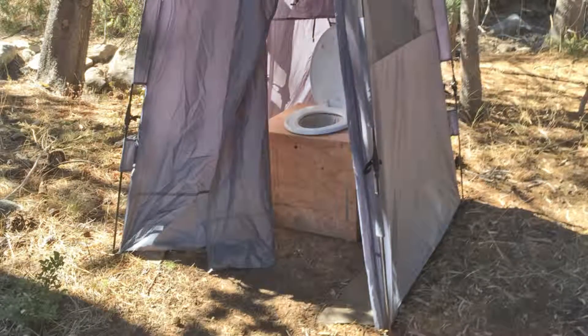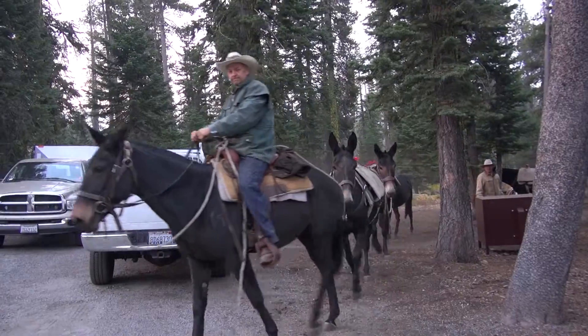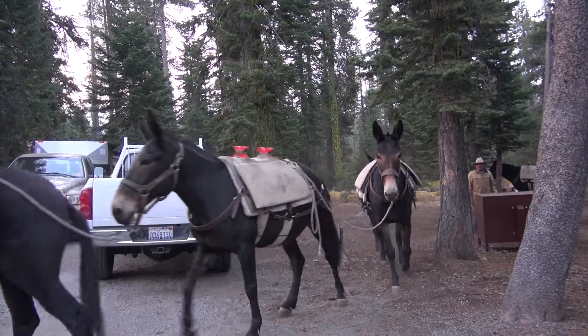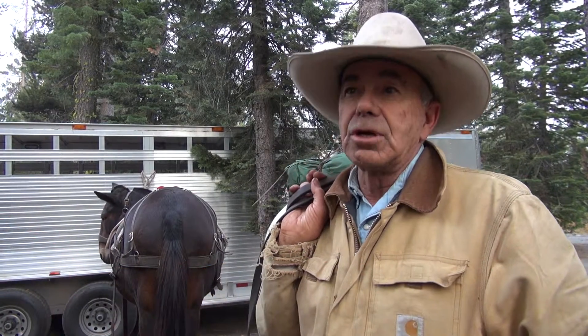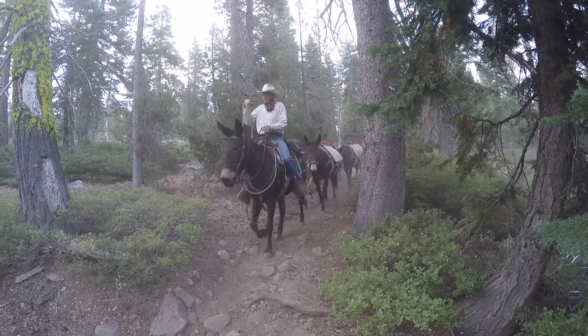SMUD employees camped at the dam for 10 days, and we kept that mule train rolling to resupply them. A pack outfit from the Bishop area supplied the mules and handlers. Yesterday we had 15 pack animals and we made two trips, so basically that gave us 30 loads into the Rubicon Dam.